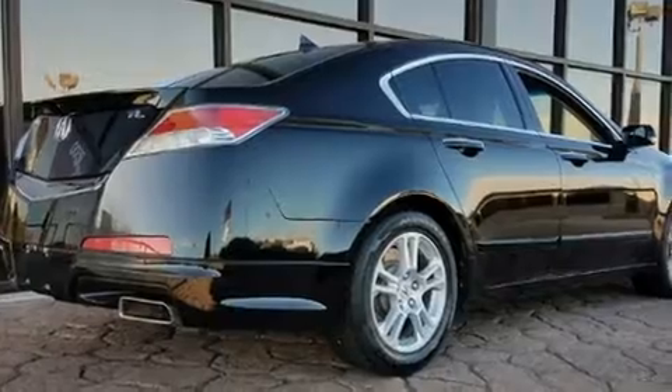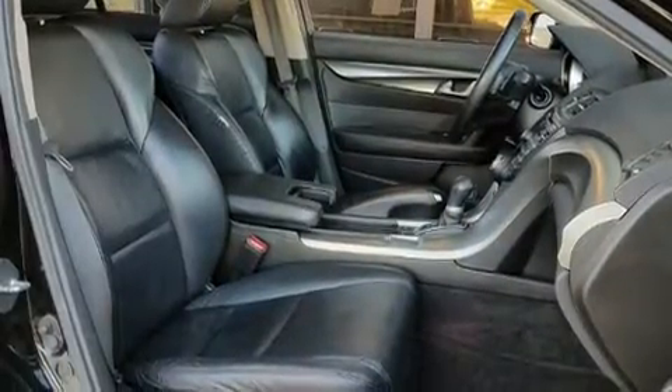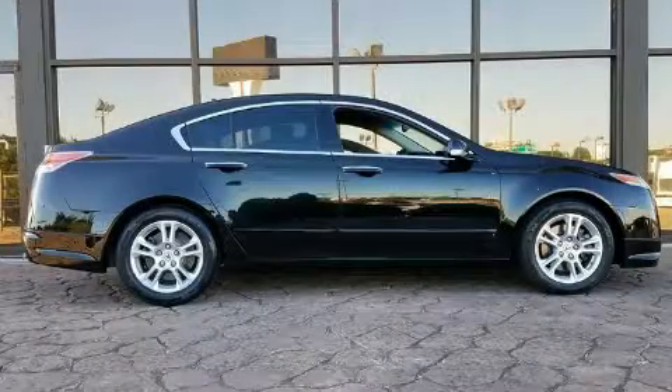Acura also prioritized safety and security by including dual front impact airbags with occupant sensing airbag, front side impact airbags, traction control, brake assist, anti-whiplash front head restraint, a panic alarm, and four-wheel disc brakes with ABS.